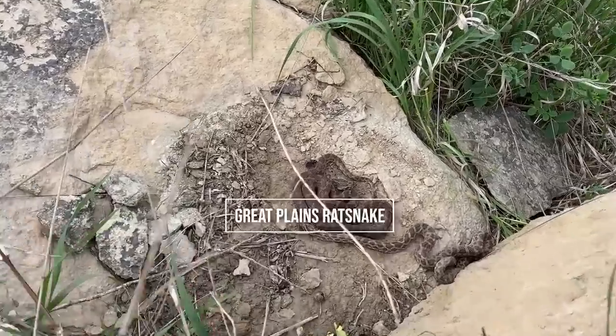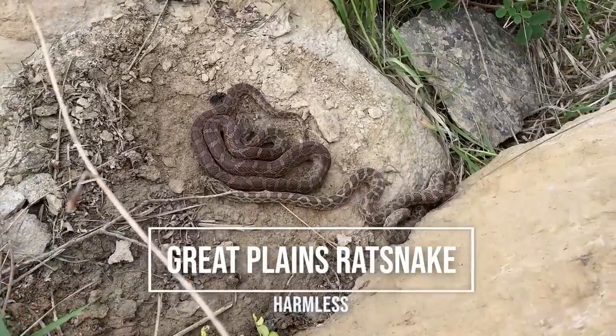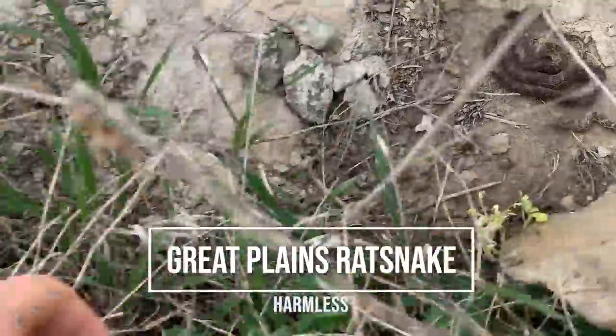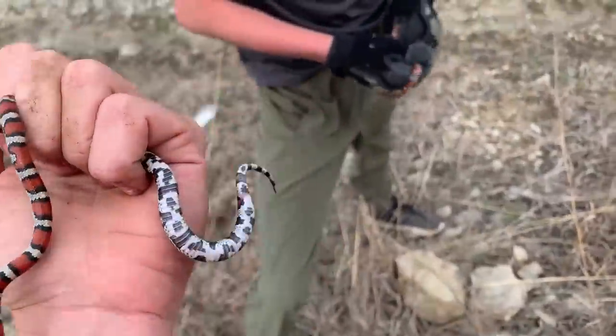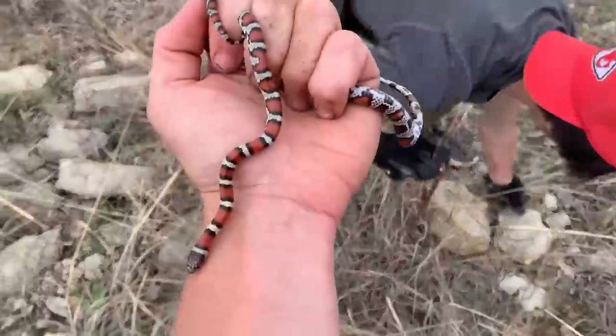Aaron just got a nice double flip on a pair of Great Plains rat snakes — check that out, that's awesome. Hanging out on this nice rock-on-rock setup. That's dope. Three milks and a speckled king right here on this first stop.